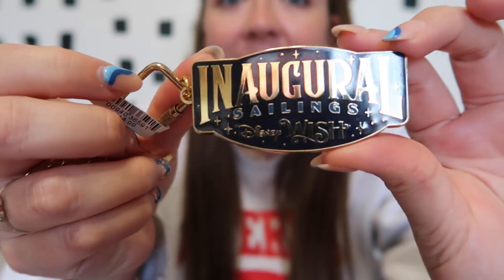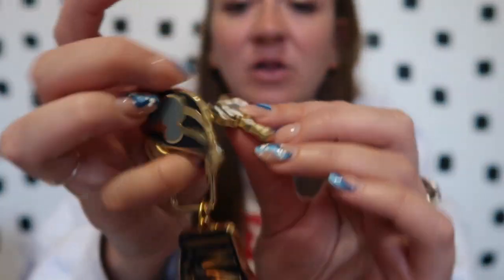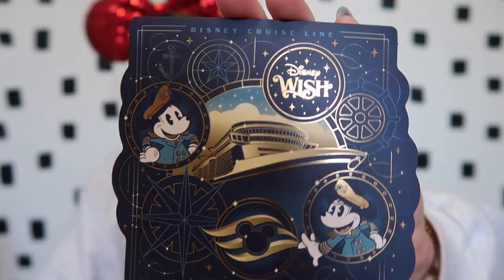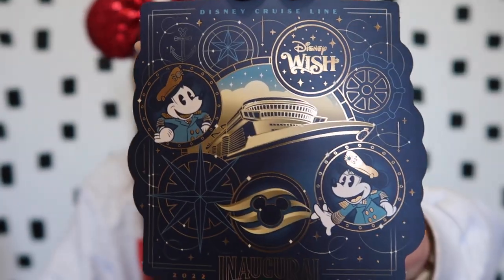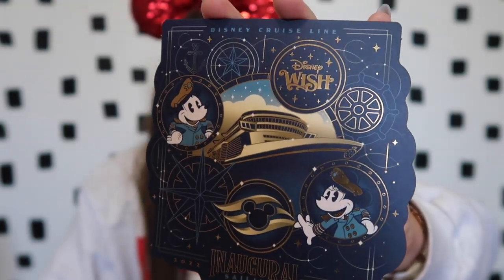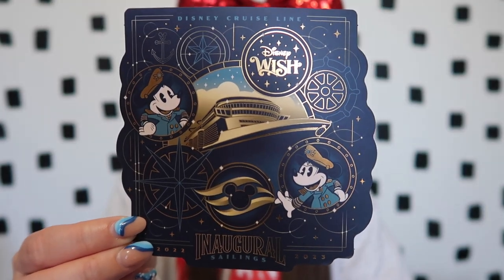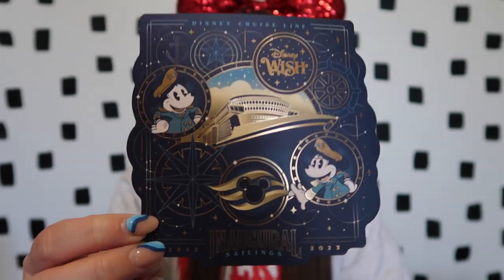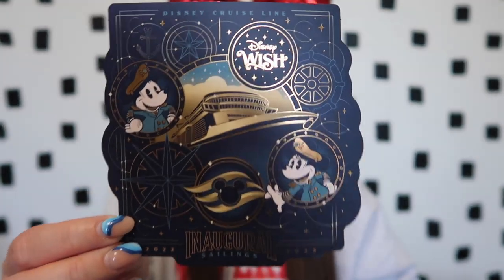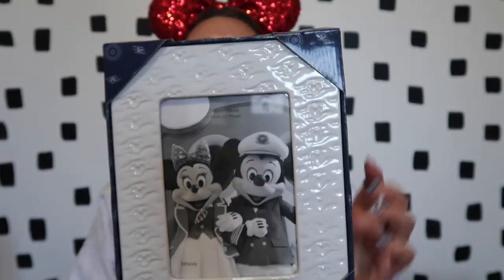Because I couldn't find a shirt with the inaugural sailings on it, I picked up this keychain that says 'Inaugural Sailings Disney Wish' with the cruise line logo and Captain Mickey looking through his little telescope. The last inaugural item I got was a really cute postcard with Captain Minnie and Mickey in that blue and gold style. I thought it might be cute to put in a picture frame — I haven't decided yet, but I grabbed it just in case.